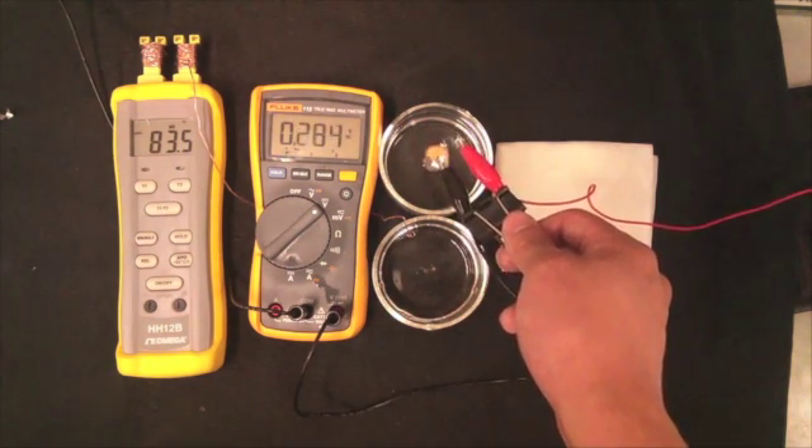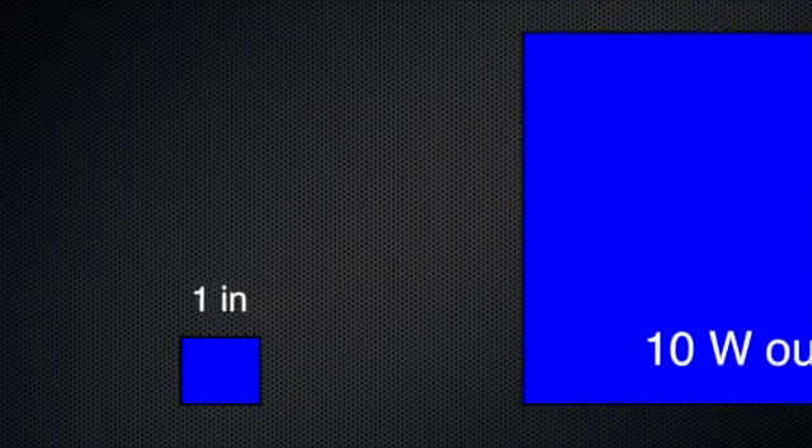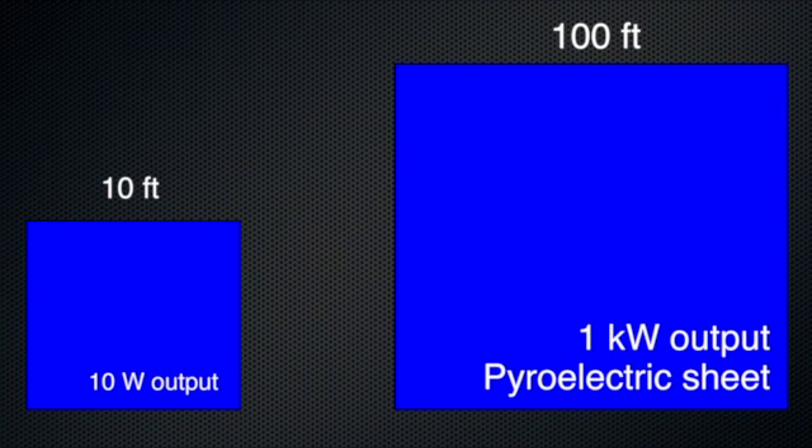But how can we scale this up? The scale-up challenge is really to demonstrate the pyroelectric effect at the industrial and vehicular scale. But how can one heat and cool a massive sheet of film all at once — quickly, uniformly, and accurately?